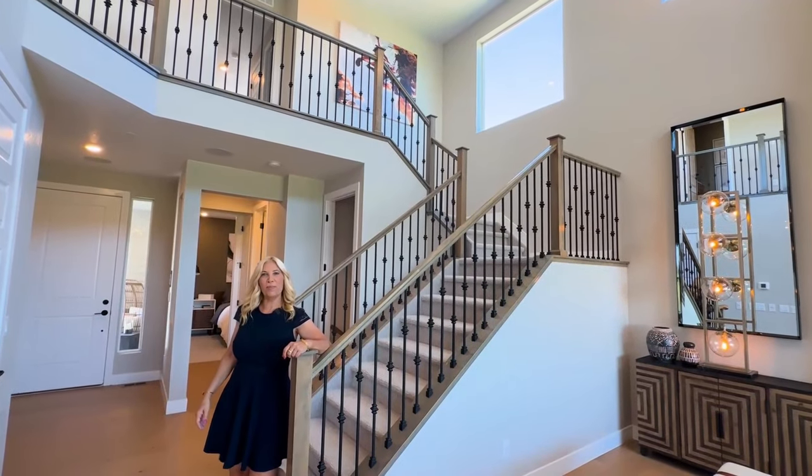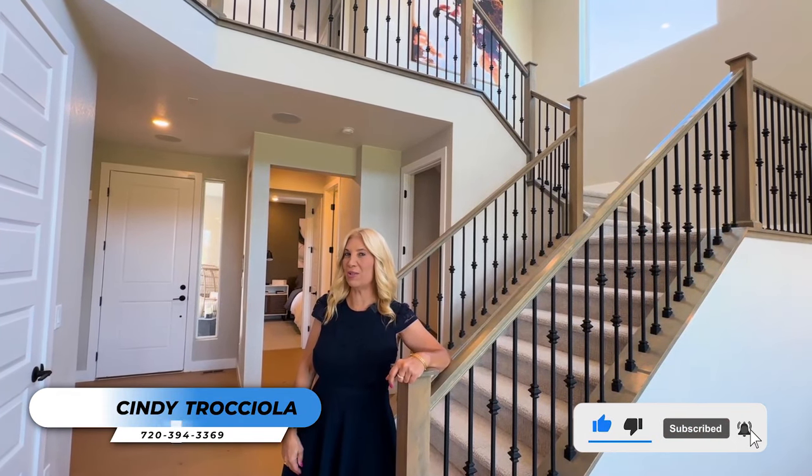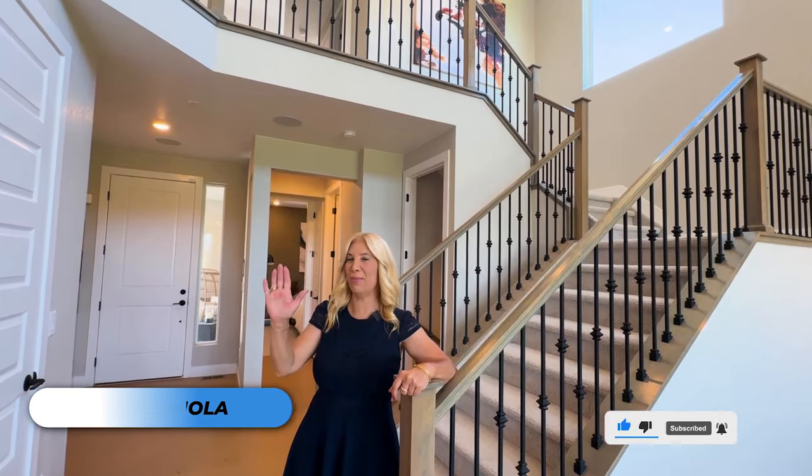That's it for the tour. I hope that you enjoyed it. If you'd like to see this home in person, please contact me — I'd be happy to help you out. Thank you for coming along, and I will see you all on the next video. Take care, bye-bye.